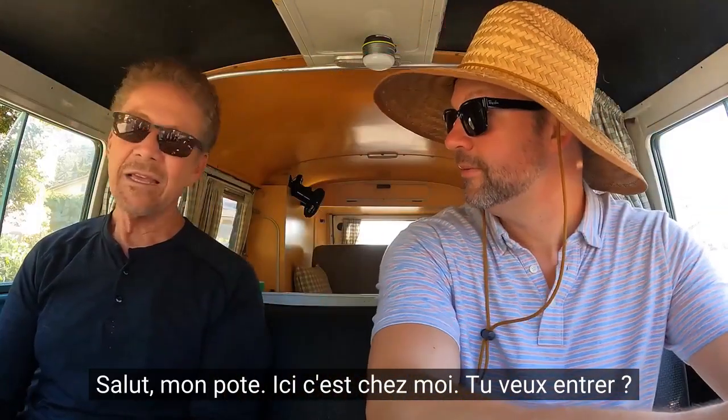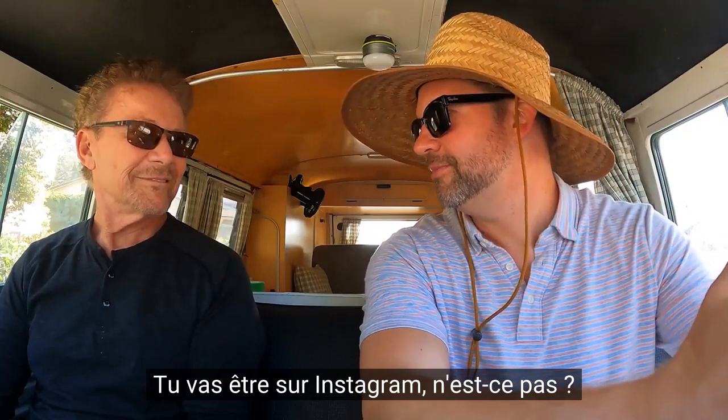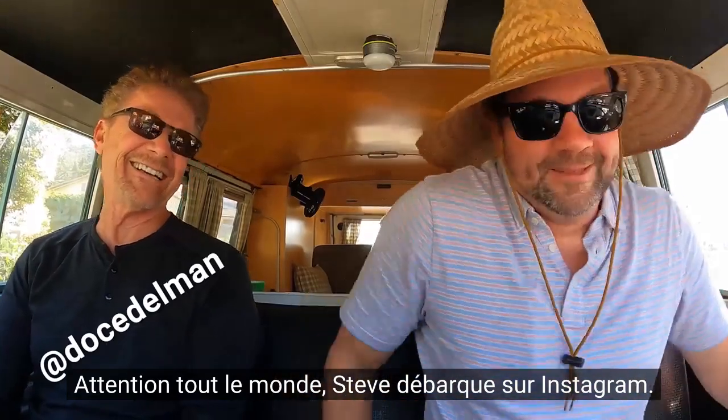Hey bud, this is my place. You coming in? No, I got some calls to make. You're going to be on Instagram, aren't you? Well, Steve just got on Instagram, everybody. See you in a sec.